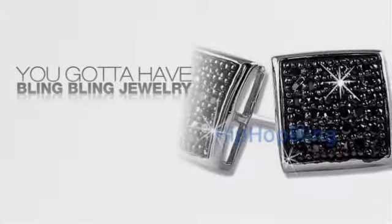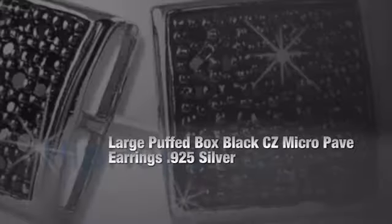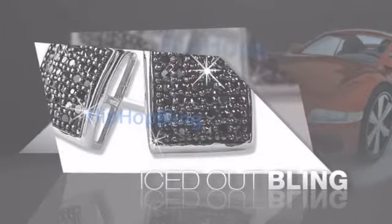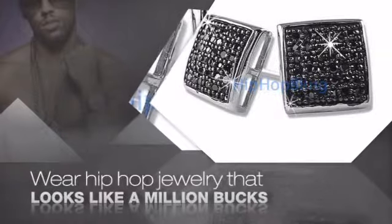If you want to look like a real player, you gotta shine like one — get the look and the feel of a real diamond bling and look like a big-time baller. Buy quality hip-hop jewelry at prices that'll surprise you.